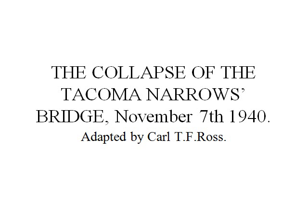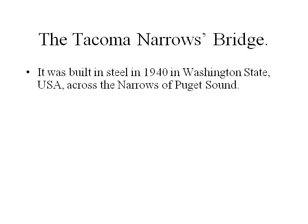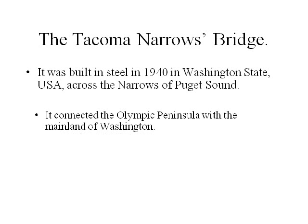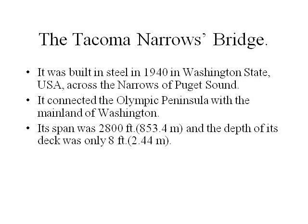The collapse of the Tacoma Narrows Bridge occurred on November 7, 1940. This is a suspension bridge — at the top, a cable between two towers is put under tension to support the bridge at the bottom through vertical ties, all under tension. It was built in 1914 in Washington State, USA, across the Narrows of Puget Sound. It connected the Olympic Peninsula with the Mainland of Washington. Its span was 2,800 feet or 853.4 meters.